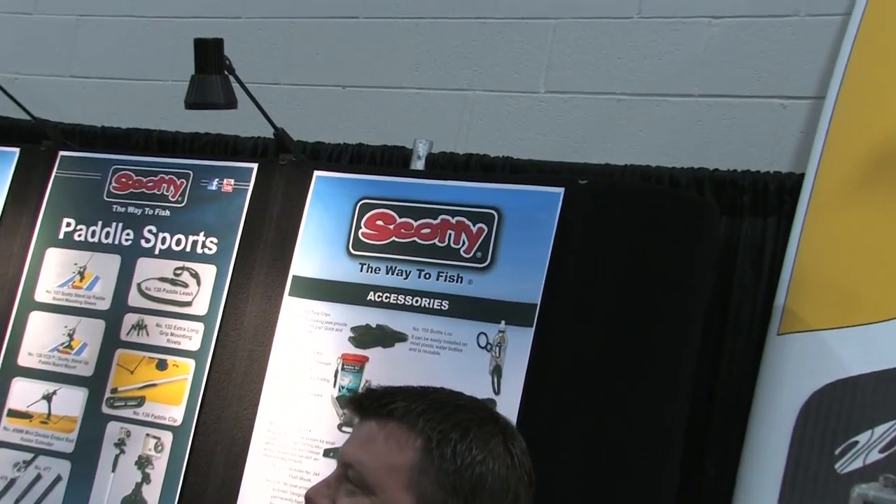This has been Scott McGregor with Gord Hill from Scotty Paddle Sports, and we're at Outdoor Retailer 2011. For Rapid Media TV, hoping you paddle forever. Thanks, Scott — always a pleasure.